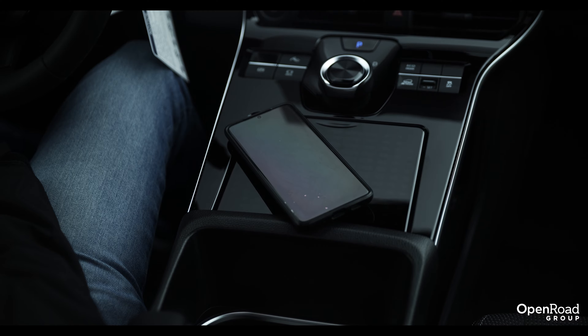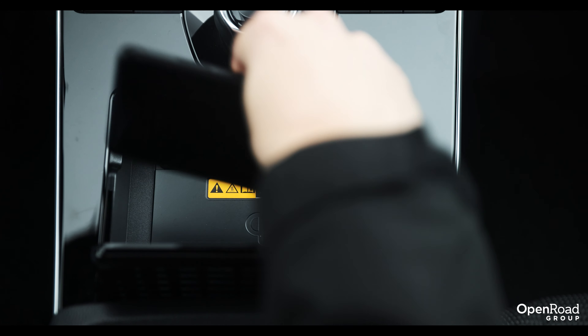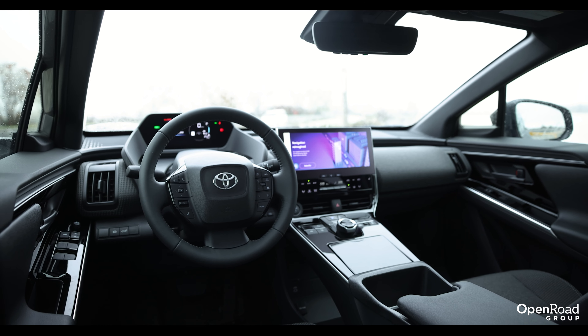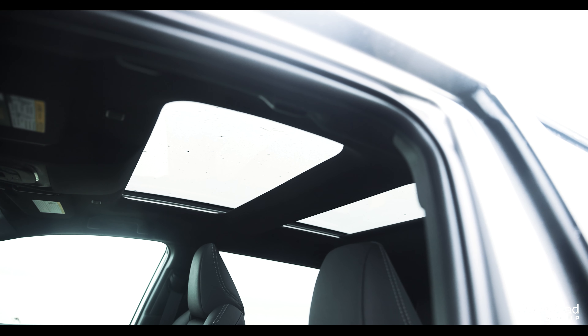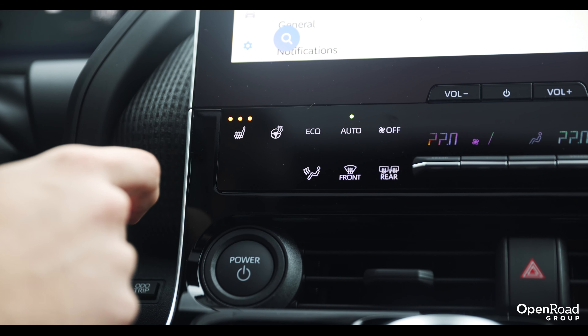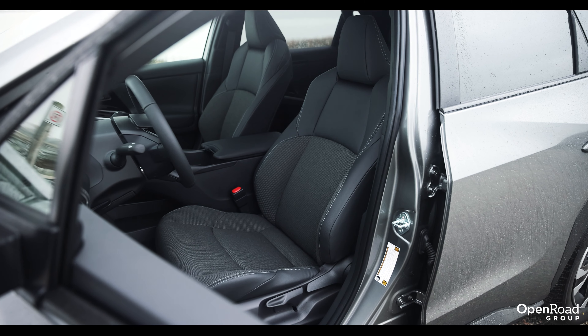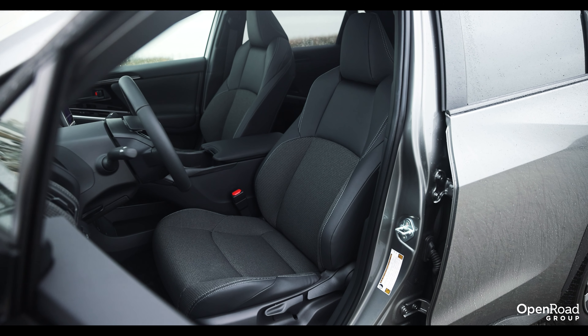There's also wireless Apple CarPlay and wireless Android Auto, a wireless phone charging pad, available surround-view cameras, a large panoramic sunroof, heated seats all round with available ventilated front seats, and a heated steering wheel — to name a few features available on the Toyota BZ4X.